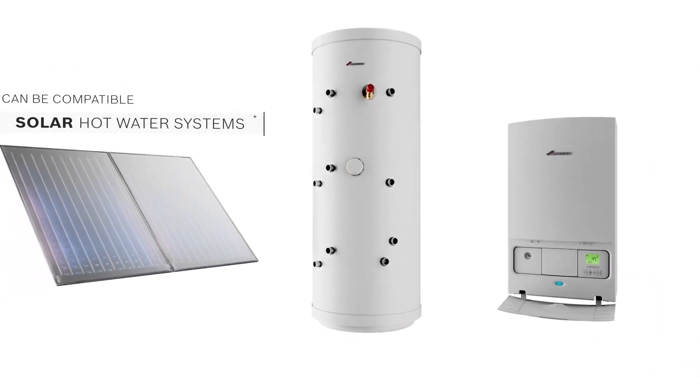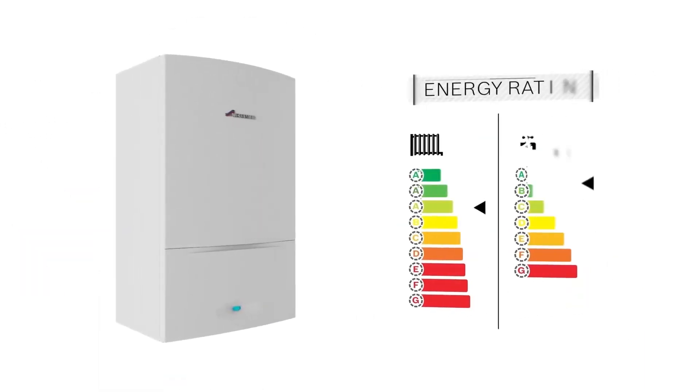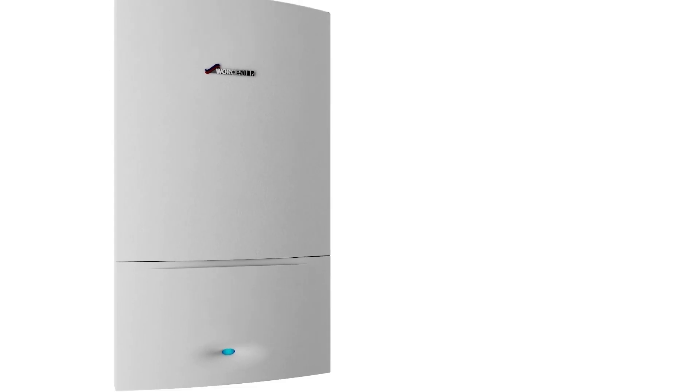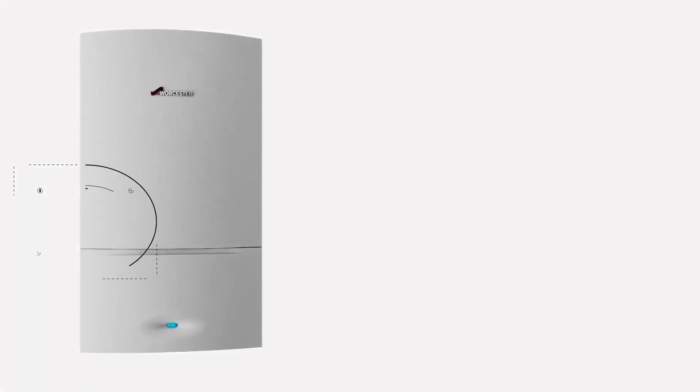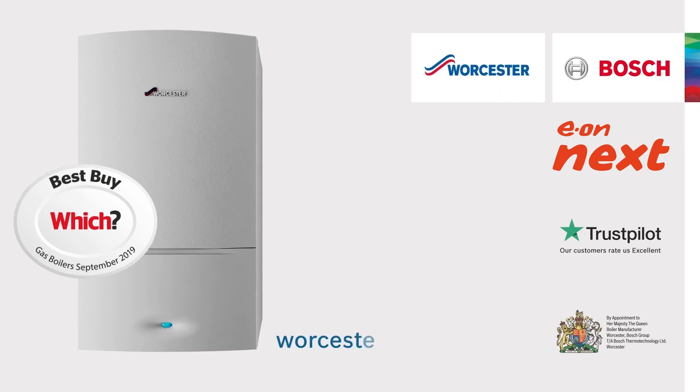These boilers can be compatible with solar hot water systems, delivering environmental benefits as well as lower energy fuel bills. You can now view the Which Best Buy Award winning Worcester Bosch Green Style System boiler range on our website.